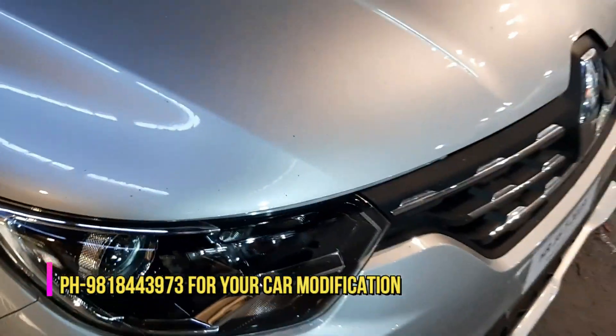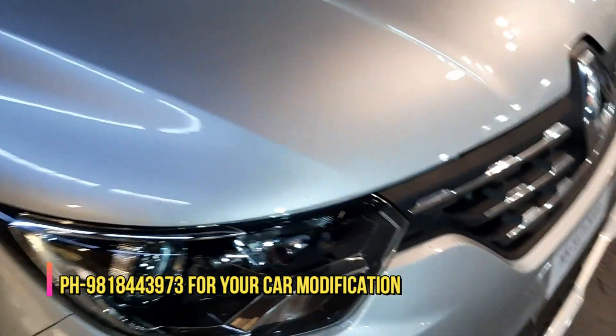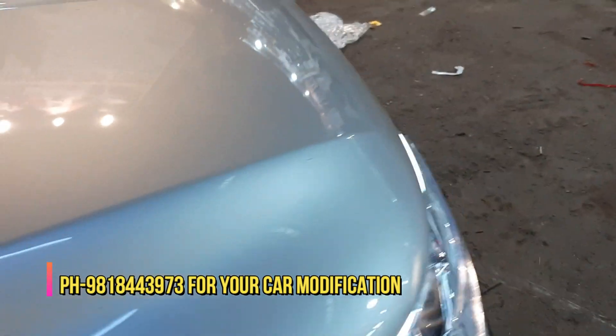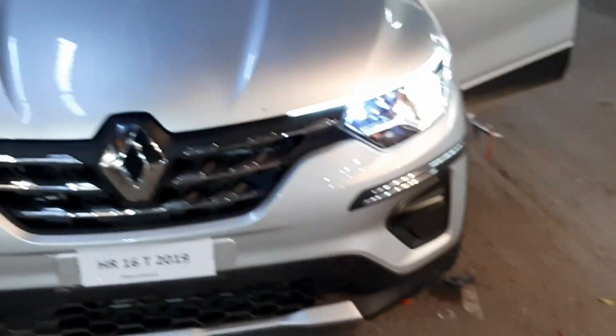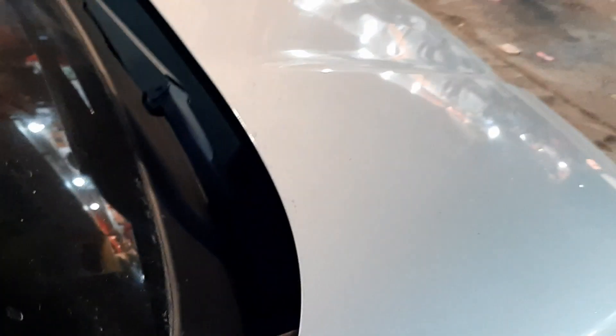First, we put front DRL. I will show you — this is the front DRL. We put it on the headlight. Today we have added a new thing: fog light LED lights. I will show you the fog light LED lights.